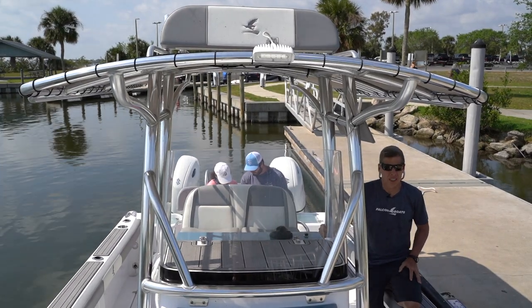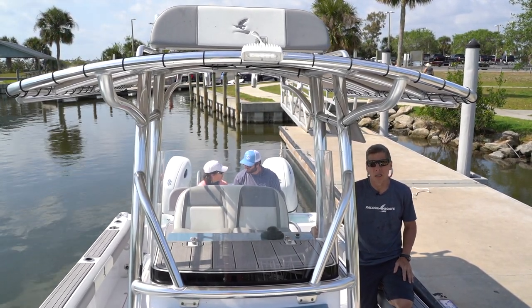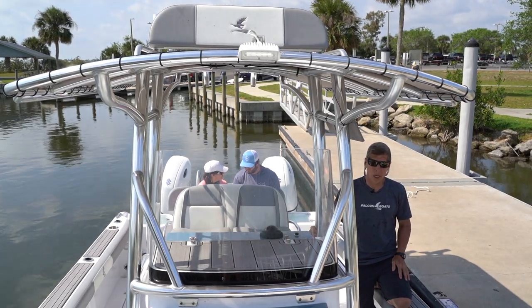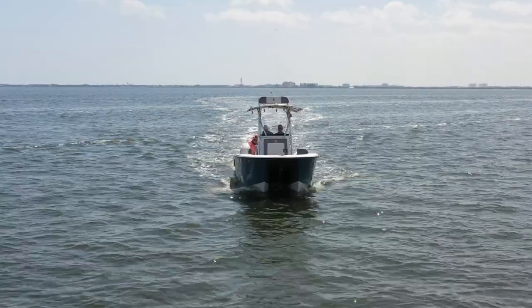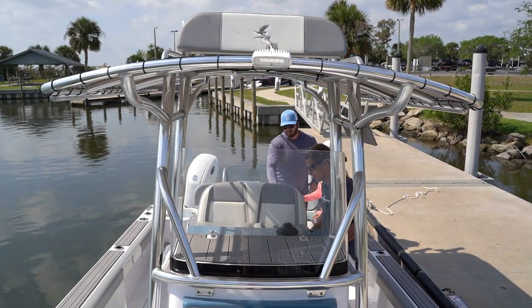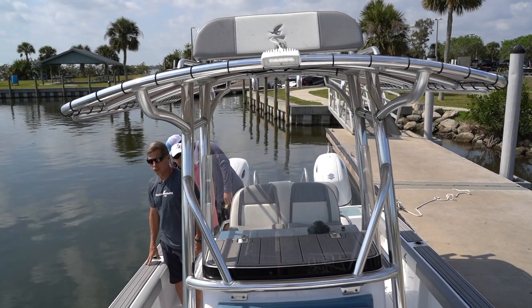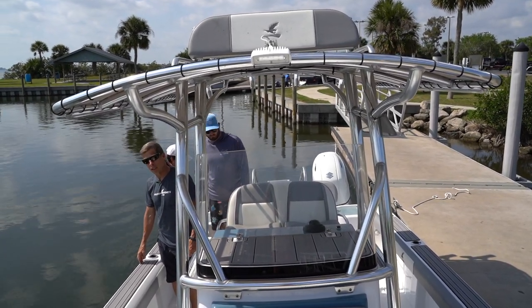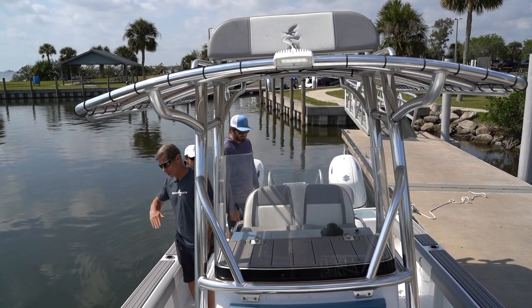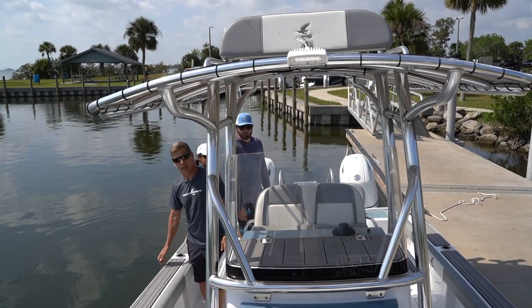Another big advantage of the catamaran over monohulls is stability. Because we've got two hulls spaced wide, the boat is much more stable at float. Somebody hooks a big fish and everyone runs to the other side of the boat — you can see the boat tips very little. Unlike a lot of boats where all the weight on one side feels like you're about to flip over — you don't get that in a catamaran.